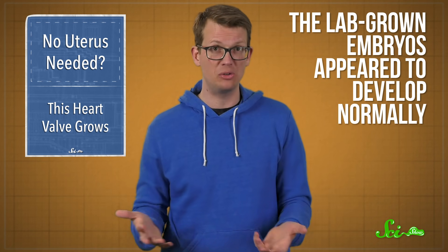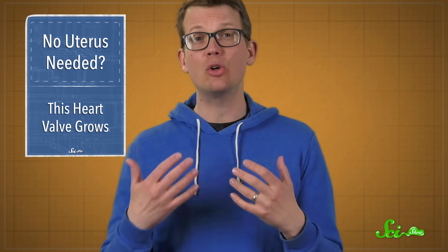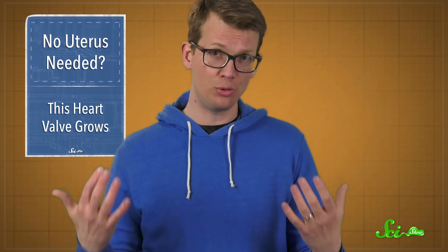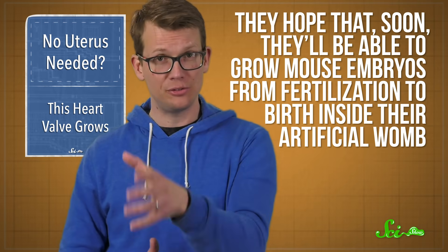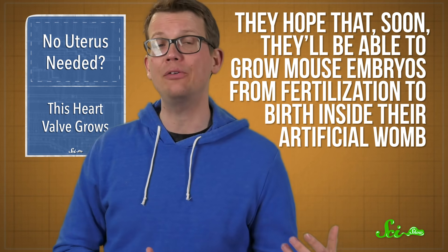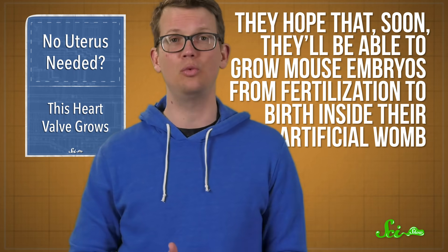And incredibly, the lab-grown embryos appeared to develop normally. But they only made it for those eleven days, and the scientists think that's because they haven't quite figured out how to scale up the nutritional supplement for the next stages of development. The team is already working on solving that and making progress with more recent experiments. They hope that soon they'll be able to grow mouse embryos from fertilization to birth inside their artificial womb.